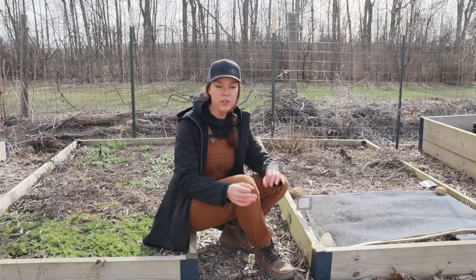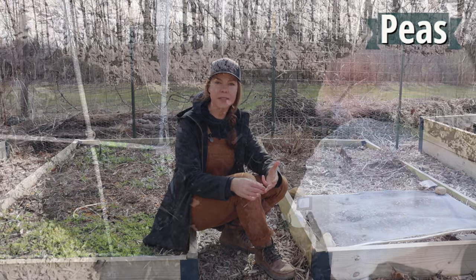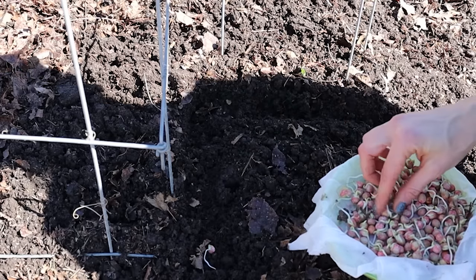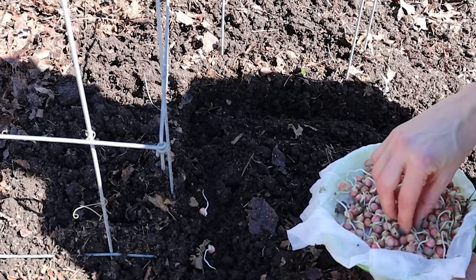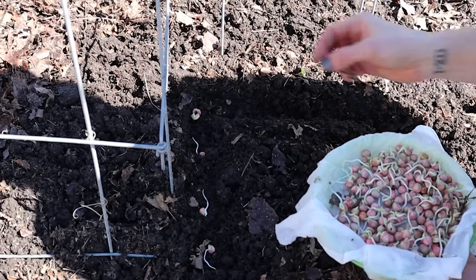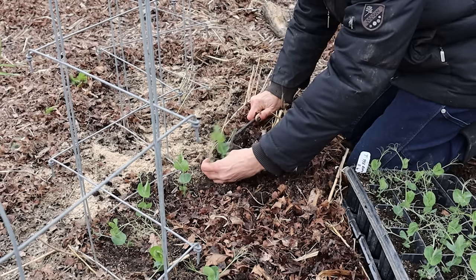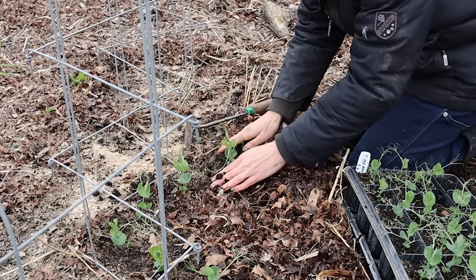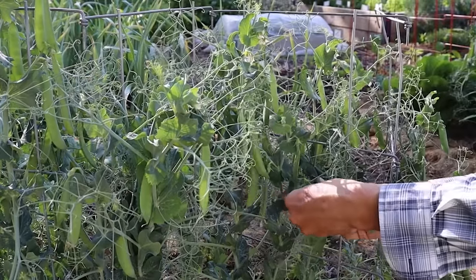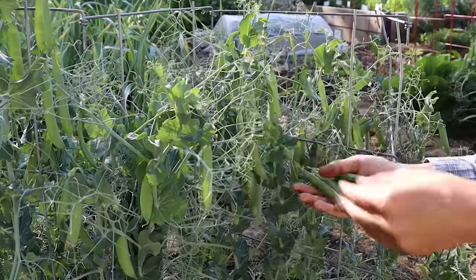Another crop that I have better results with planting earlier are peas, and that includes shell peas, snap peas, and snow peas. I typically shoot for the middle to the end of March. Now peas will germinate in soil temperatures as low as 40 degrees, but the trouble with peas, like potatoes, is that if the soil is cold and wet, they are prone to rot. For very early season plantings, I've gone to either soaking and sprouting pea seed prior to planting or starting peas indoors and transplanting. I actually did a comparison and found that I did get an earlier harvest from the transplants and sprouted seeds.